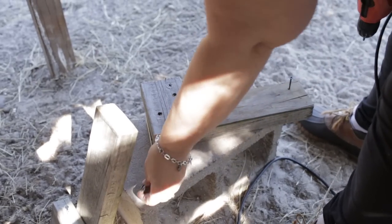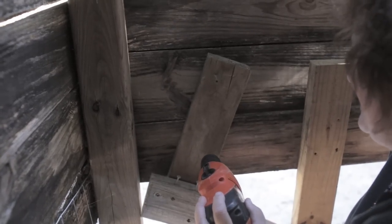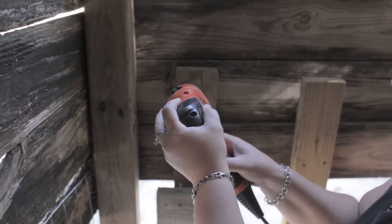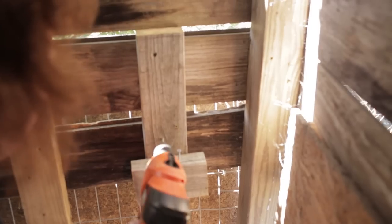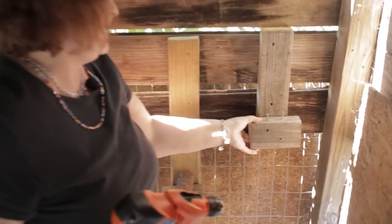It's got to support a lot of fat hens. It'll be a little crooked because the boards are different. Nice and tight — always wear earplugs.